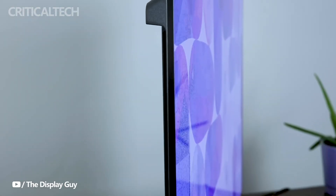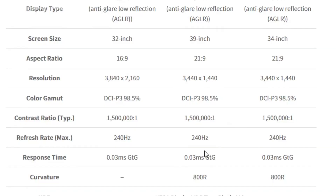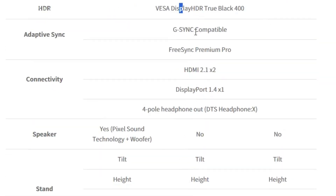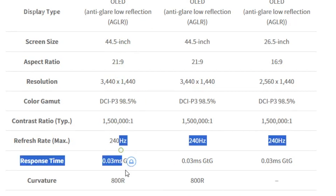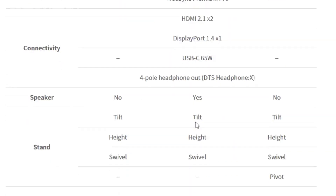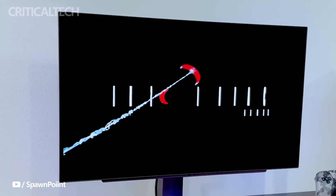Expanding the UltraGear OLED series, LG introduces the award-winning 34GS95QE and 39GS95QE models. These monitors feature an 800R curved appearance, an ultra-wide Quad HD resolution OLED display, anti-glare and low-reflection coating, and a 240Hz refresh rate with a rapid 0.03ms response time. The Unity hexagonal appearance rear cover and the sleek L-stand not only contribute to the aesthetics but also offer practical cable management.